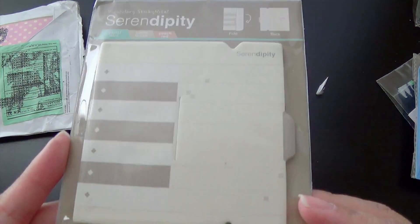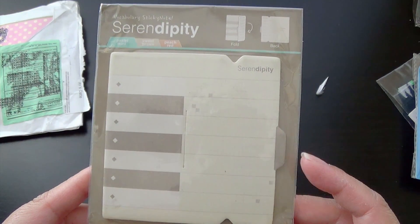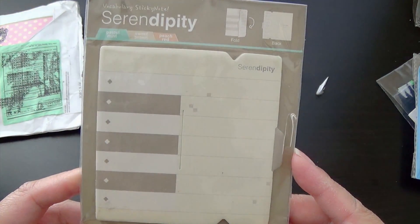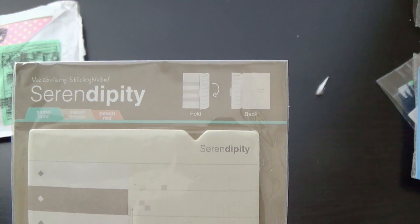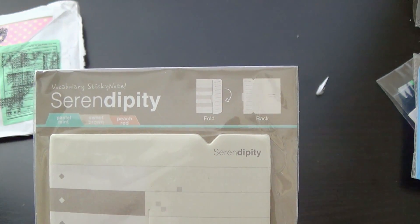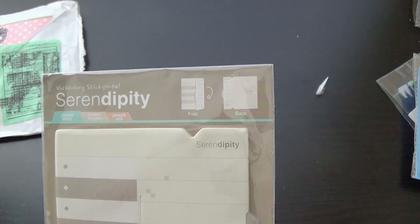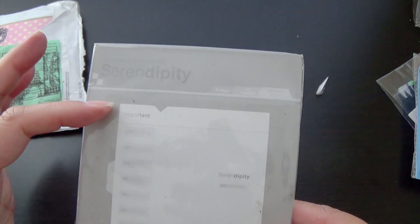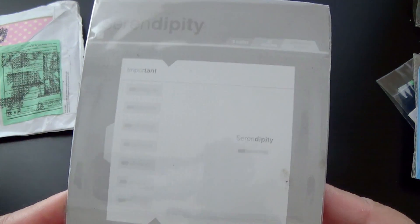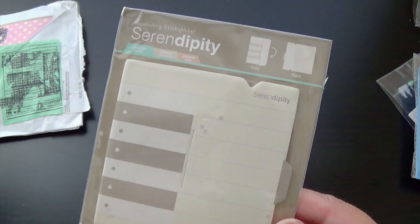And then the last thing she sent is this Serendipity Sticky Notes — Vocabulary. Ooh, this is different. So it looks like that. I'm not quite sure how you use this. I think you have to fold it up or something. Yeah, I guess you do — you fold it. And then there's — oh, so it looks like this. That's pretty cool. I've never seen this before, but I like this. It's really, really nice.